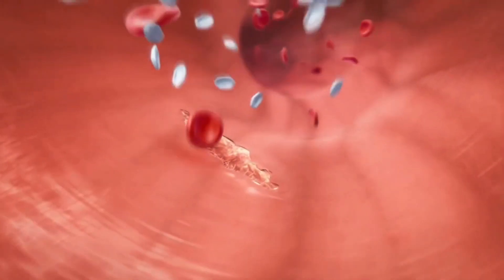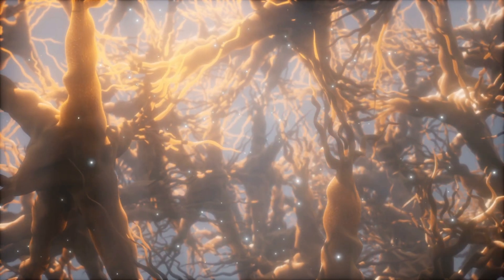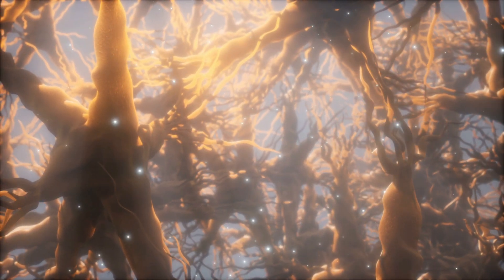Blood clots in the vasculature surrounding the kidneys can lead to kidney disease. Nerve damage and certain types of cancers can also cause kidney disease.